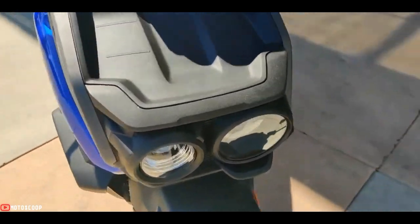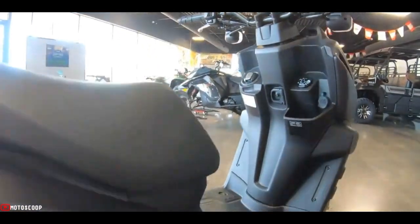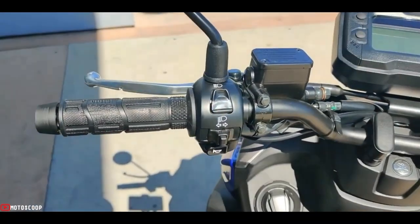Yamaha says the under-seat storage compartment is large enough to fit a full-faced helmet, and it also offers two helmet hangers. The front storage compartment has a USB-A socket for charging electronic devices.